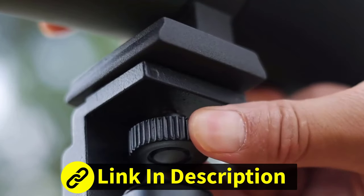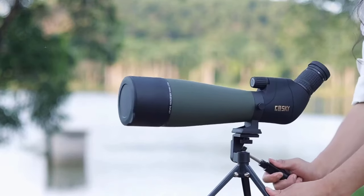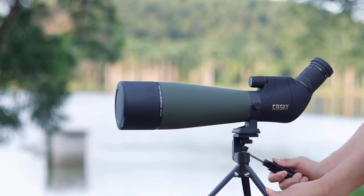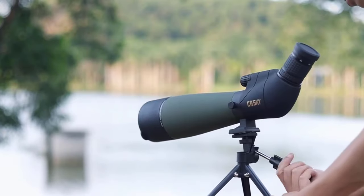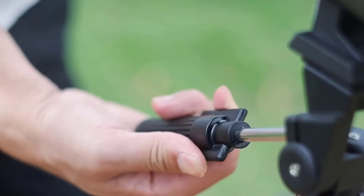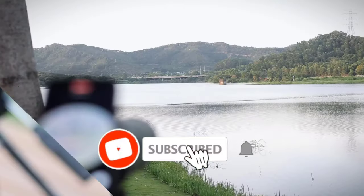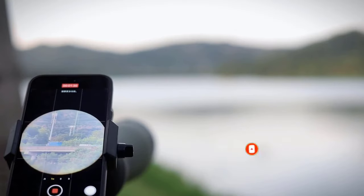Whether you're a seasoned wildlife enthusiast or a casual stargazer, a high-quality spotting scope can transform your outdoor experiences, allowing you to see details and marvel at the beauty of nature like never before. In this exploration of spotting scopes, we will delve into their essential features, applications, and considerations to help you find the perfect optical companion for your outdoor adventures.